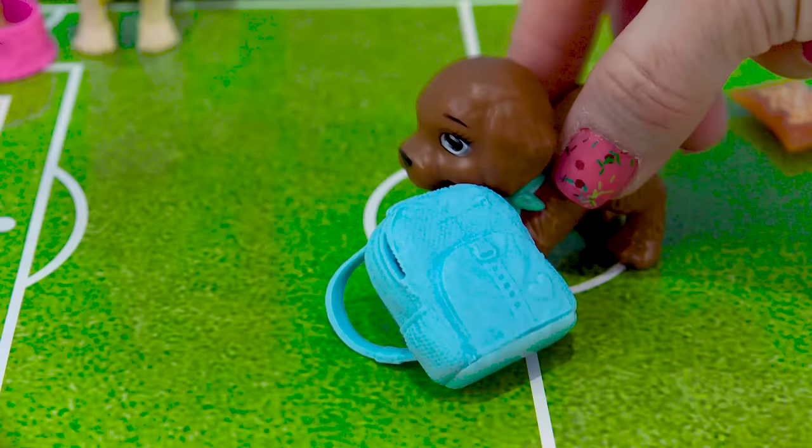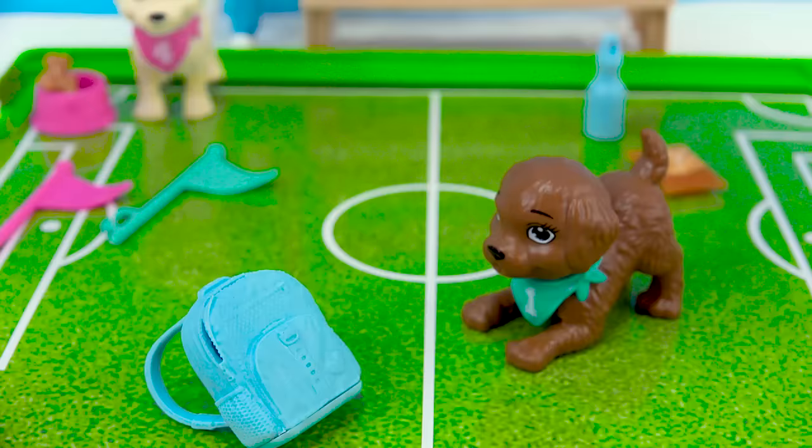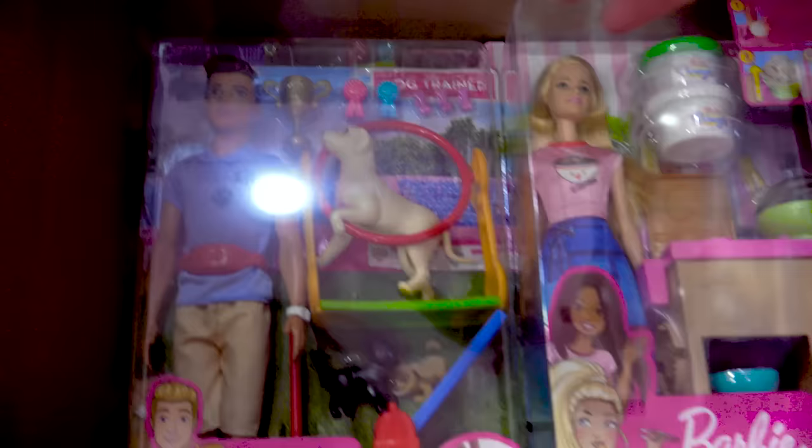It looks like the puppy's actually chewing on the backpack. No, puppy, that's my backpack — it's not a chew toy! That puppy's gonna have to learn that you do not chew on backpacks. So maybe she's gonna go to the dog trainer.